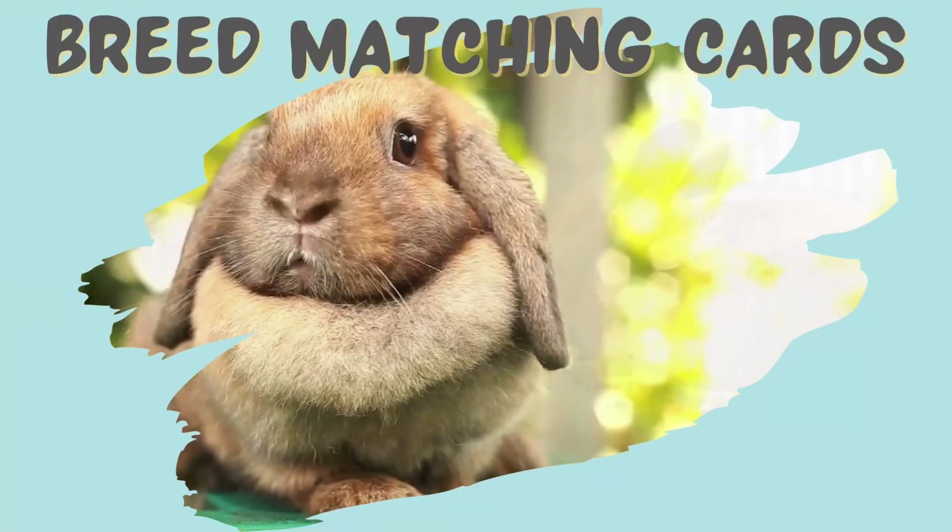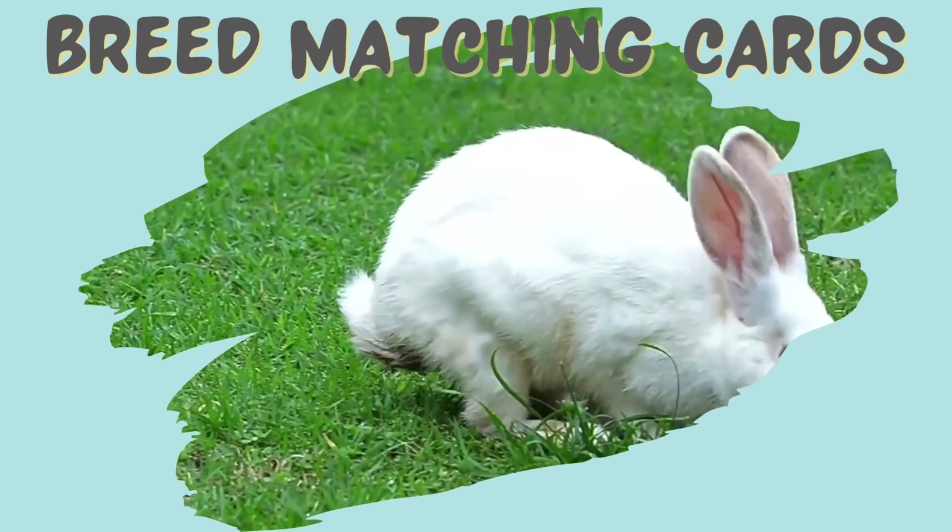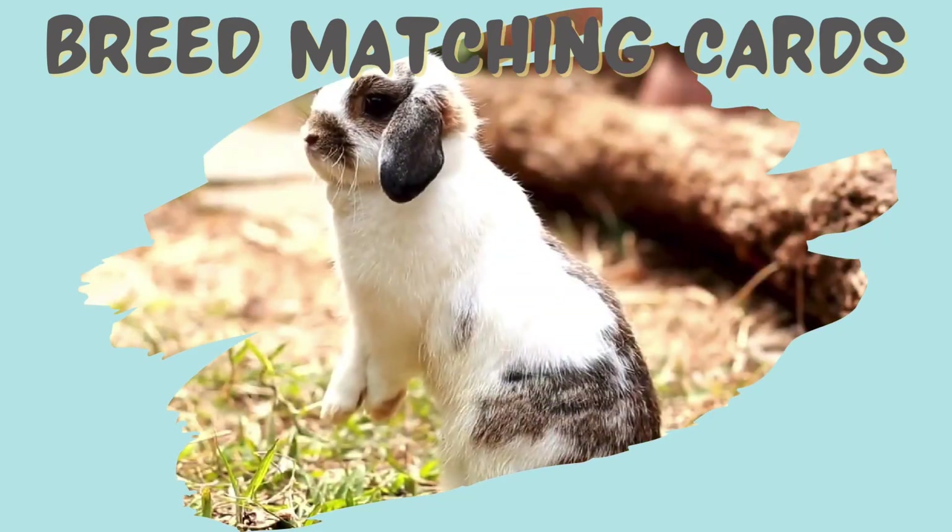Although you may have a favourite type of small animal, there are also loads of different breeds of that animal to choose from. It's quiz time.